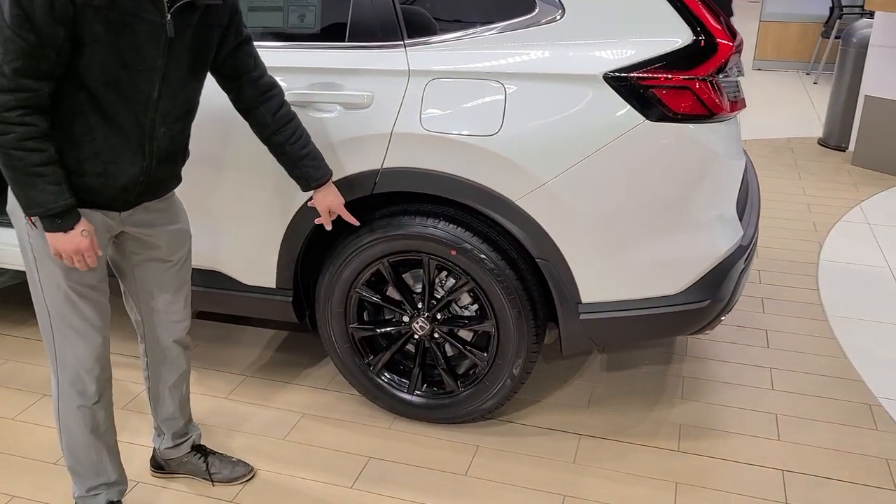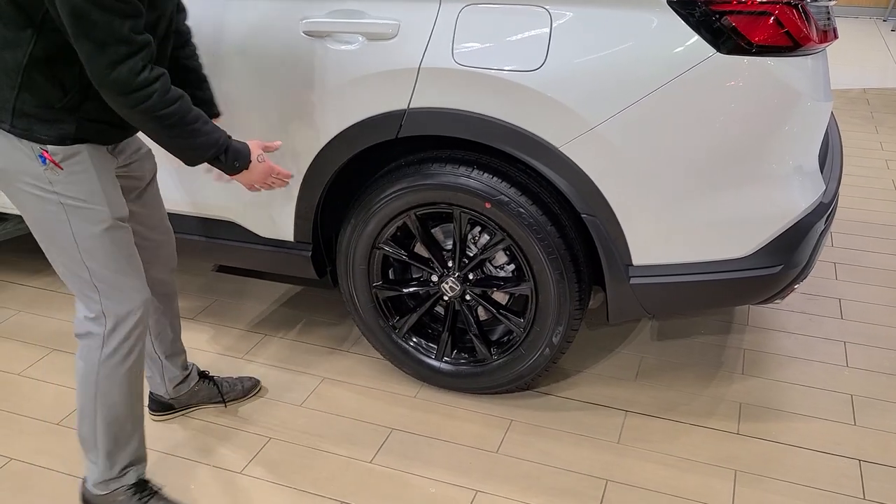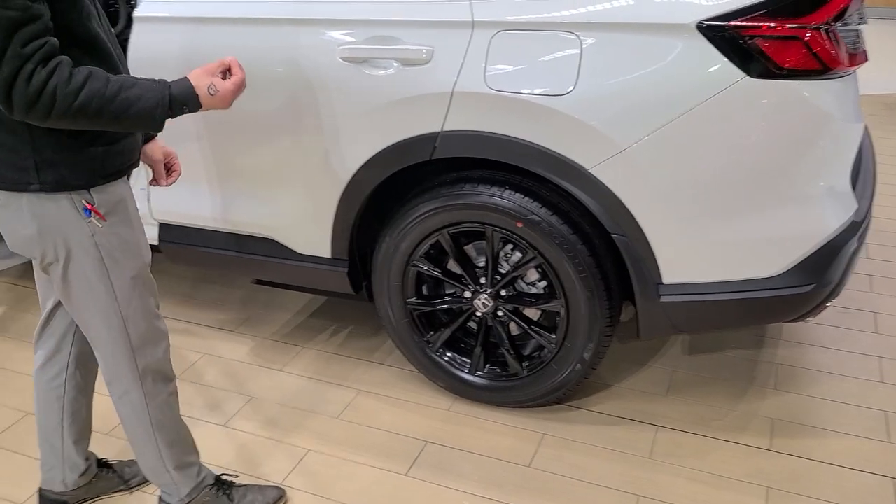It does come with 18 inch tires which are really good for the snow. You can see it's a wider rim which does catch the traction a little bit better.